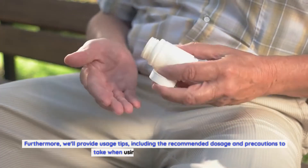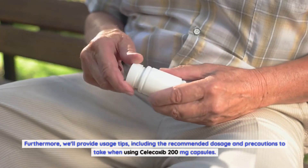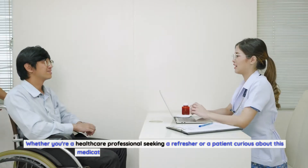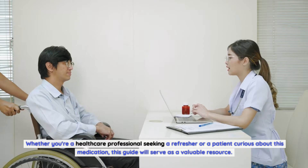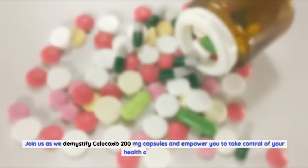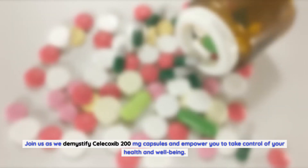Furthermore, we'll provide usage tips including the recommended dosage and precautions to take when using Celecoxib 200mg capsules. Whether you're a healthcare professional seeking a refresher or a patient curious about this medication, this guide will serve as a valuable resource. Let's dive in.